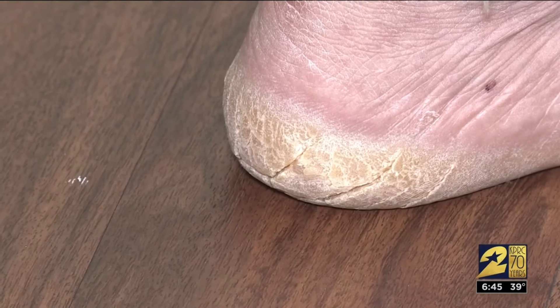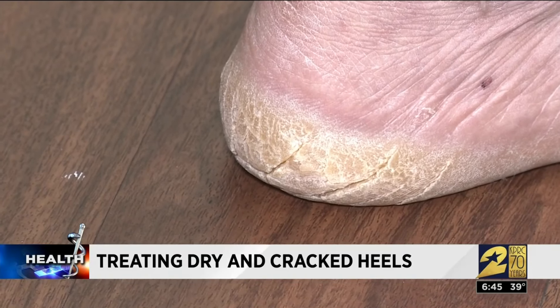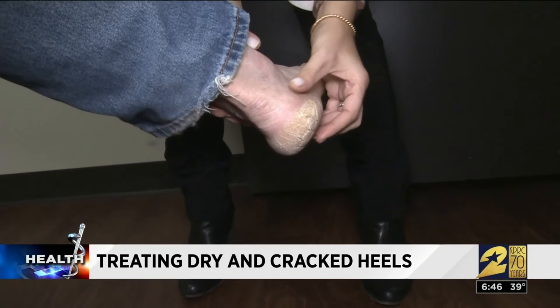Will Rosnick says his heels have been severely dry and cracked since he was a teenager. There have been a couple of situations where, after jogging, he removed his shoes and socks and the cracks started bleeding. It's an issue that just never went away, and he could not deal with it anymore when he came to see Dr. Sherry Ingraham from Advanced Dermatology in Katy.